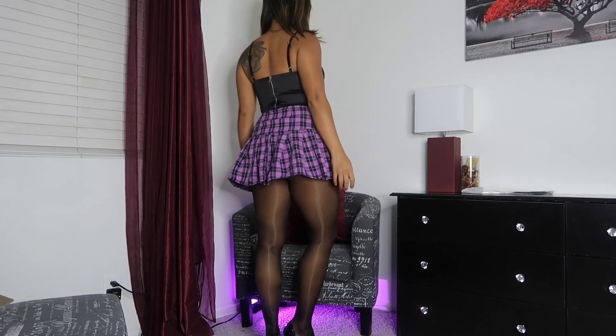From the back — this is what it looks like sitting down. I think it's very nice, and the top matches my heels as well.